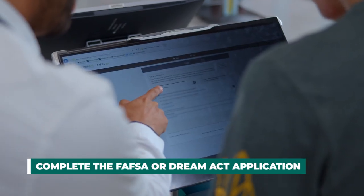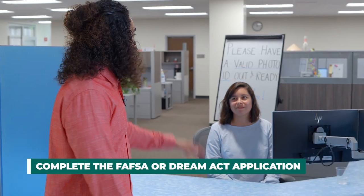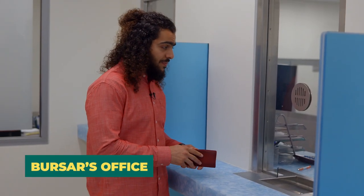I wish college could be free. Well, it could be, or close to free. Stop by the Financial Aid Office to learn about different financial aid opportunities, such as grants to get free tuition and loans to help you pay for college. Speaking of money, if you have fees to pay, you can pay them online via your myGWC portal, or stop by the Bursar's Office.